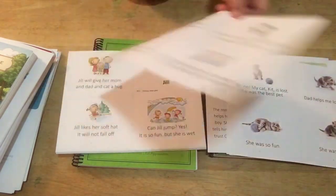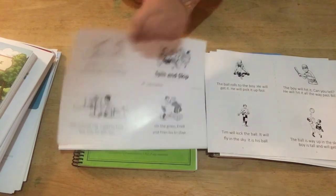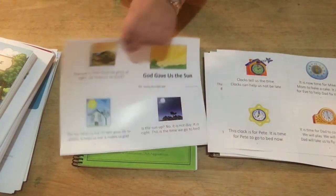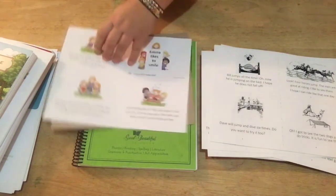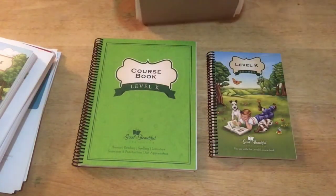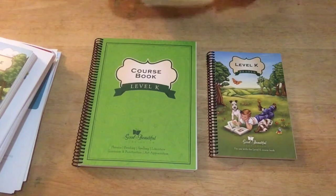There are some seriously expensive curriculums out there that are all black and white with typical paper quality. You can tell — Jenny Phillips is the one who created this — but you can see the love and attention and detail that has gone into the materials. Some of the mini book pictures are black and white, which is kind of neat — some have that old-timey look. There are a lot of mini books for Level K, which is fun because it's an extra activity, something different each day.